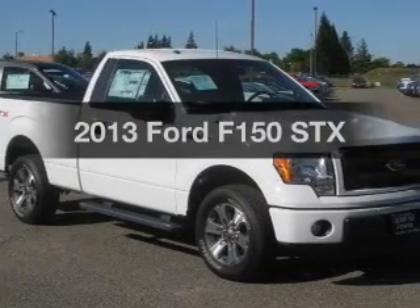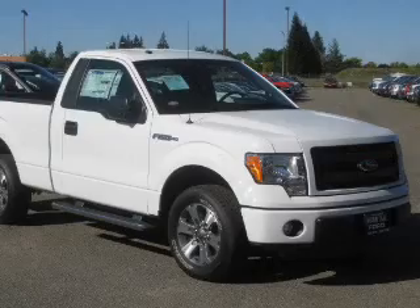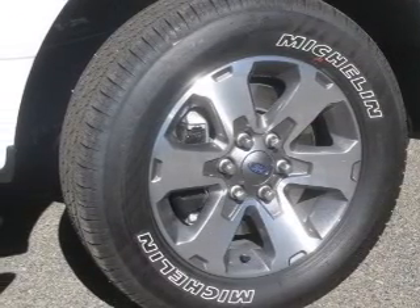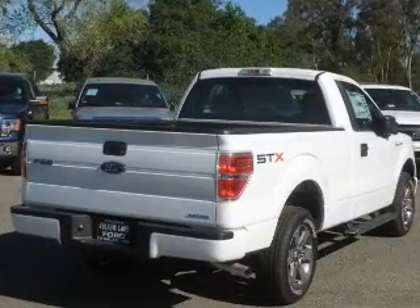Check out this 2013 Ford F-150. Travel the roads in style and comfort in this great vehicle. The powertrain includes rear wheel drive with a powerful 8-cylinder engine driven by a 6-speed automatic transmission.